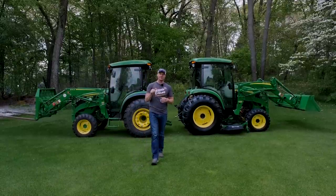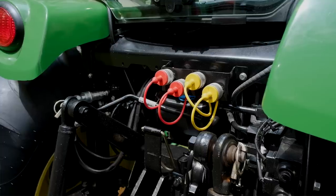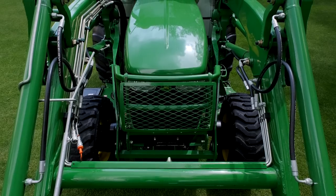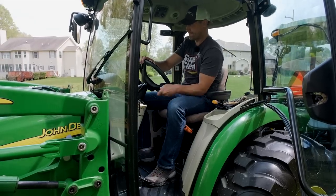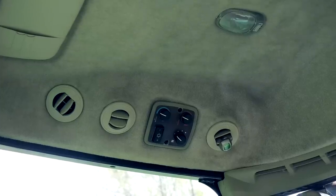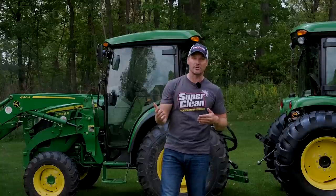Most often the changes are things like control layout — buttons in a slightly different spot. The hitch assist found on the 4R was not on the 4720, but that's pretty minor. All the bells and whistles I have on my 4066 that I haven't added aftermarket are found on this 4720. So even going four years back, I still have a lot of those convenience features I want, making it easier to find what you need in the current market.